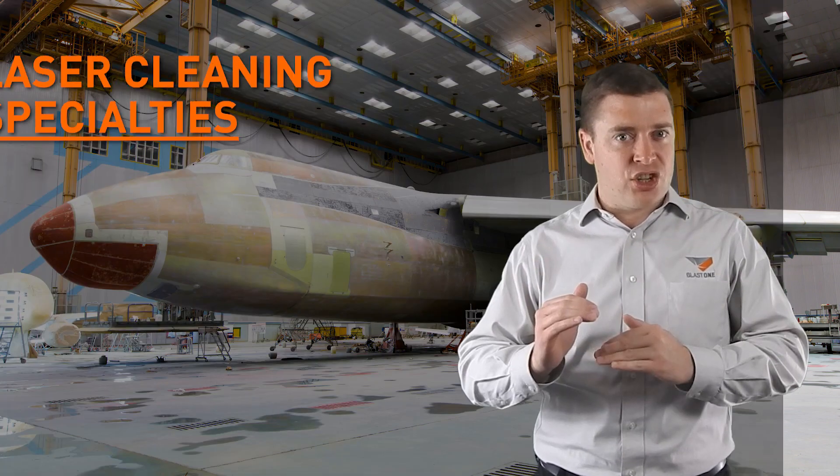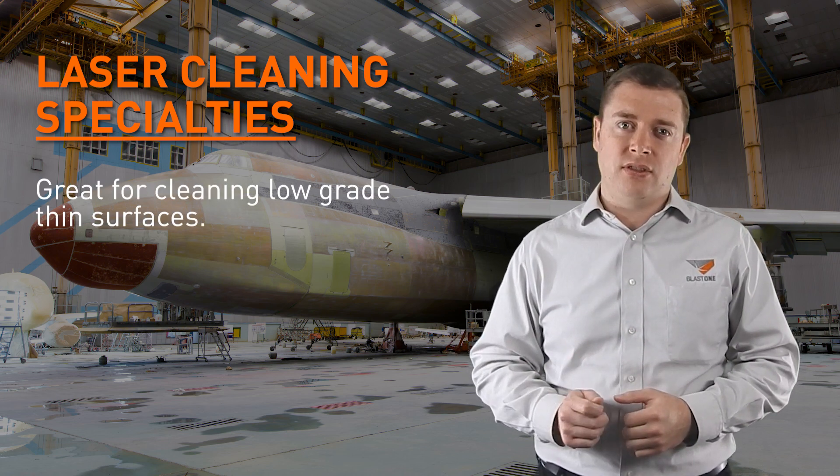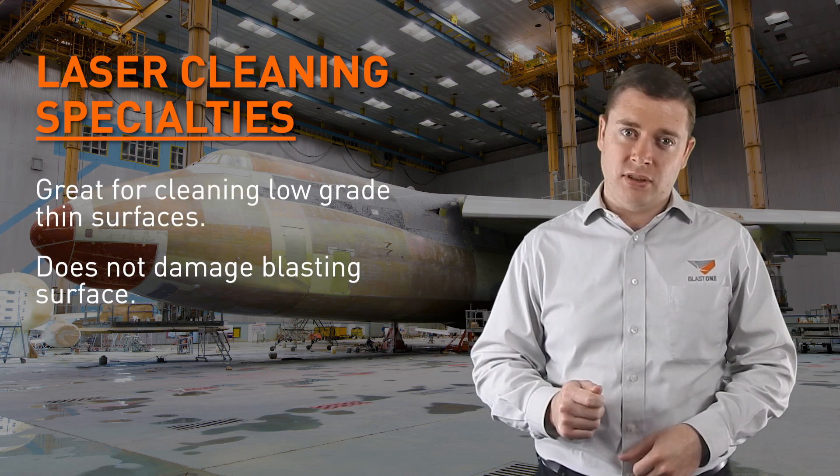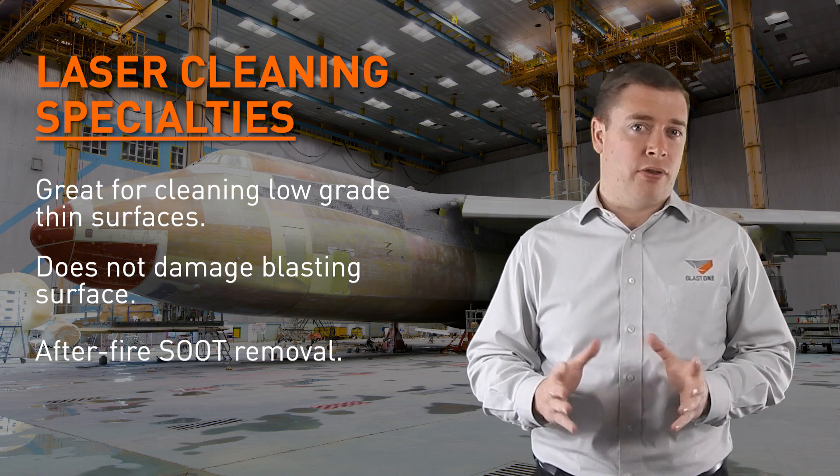Laser blasting, in a nutshell, is used for cleaning low-grade and thin surfaces where it does not damage the surface like blasting does, and is used after fires to clean soot off surfaces.